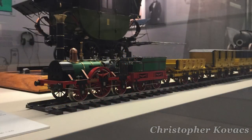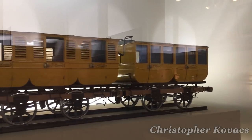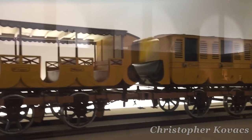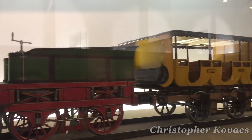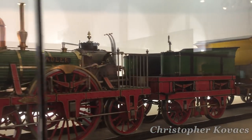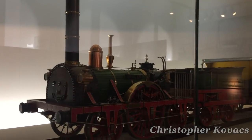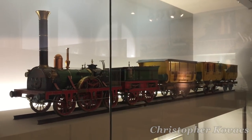Der Adler, translated to The Eagle, is the locomotive that kick-started Germany's railway revolution. Built in 1835 by Robert Stevenson and Company of Newcastle, England, it was delivered to the Bavarian Ludwig Railway in December of 1835, and began hauling passengers between Nuremberg and Forth. After a venerable 22-year career, Der Adler was sadly sold for scrap in 1858.